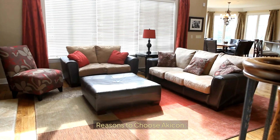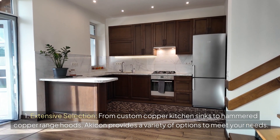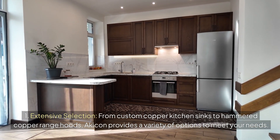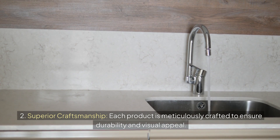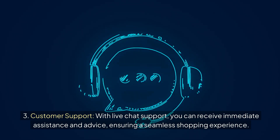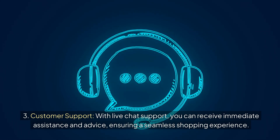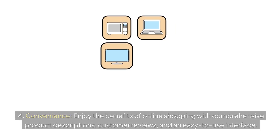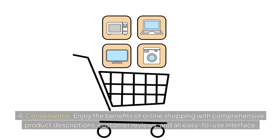Reasons to choose Akikon include: extensive selection — from custom copper kitchen sinks to hammered copper range hoods, Akikon provides a variety of options to meet your needs; superior craftsmanship — each product is meticulously crafted to ensure durability and visual appeal; customer support — with live chat support, you can receive immediate assistance and advice, ensuring a seamless shopping experience; and convenience — enjoy the benefits of online shopping with comprehensive product descriptions, customer reviews, and an easy-to-use interface.